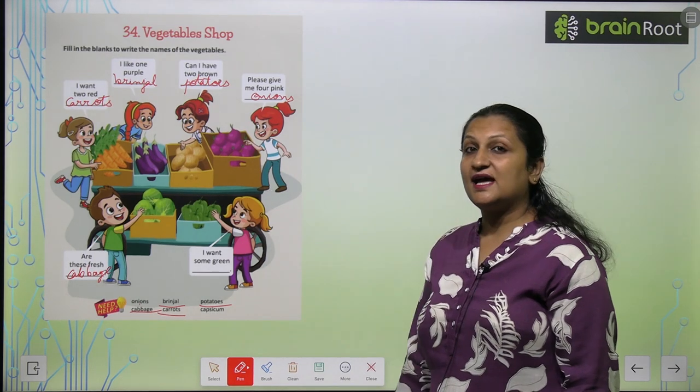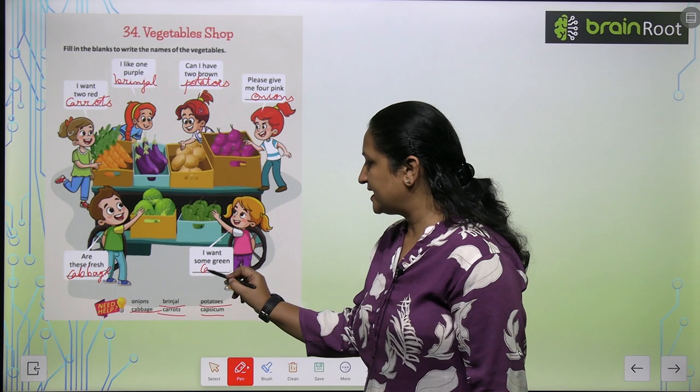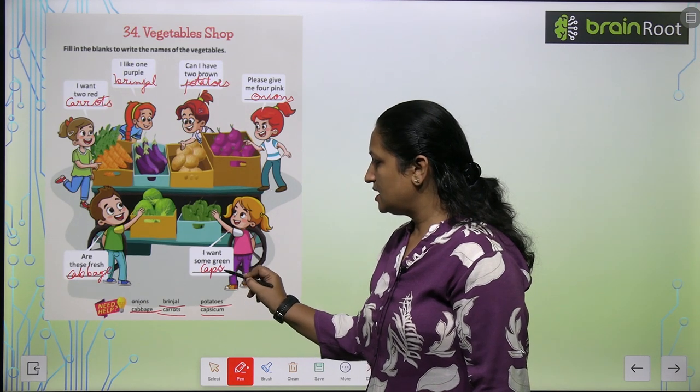It kis ki picture hai? These are capsicums. This is capsicum. So aap likh hooghe Capsicum.